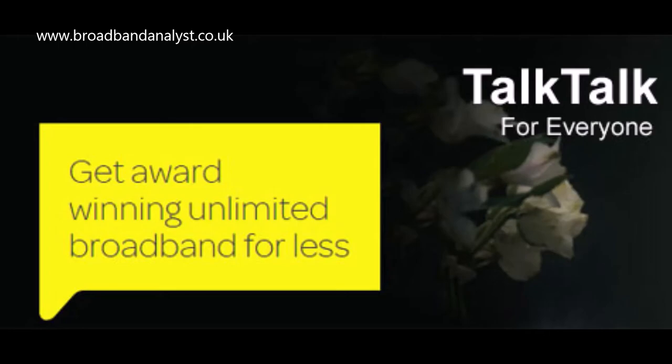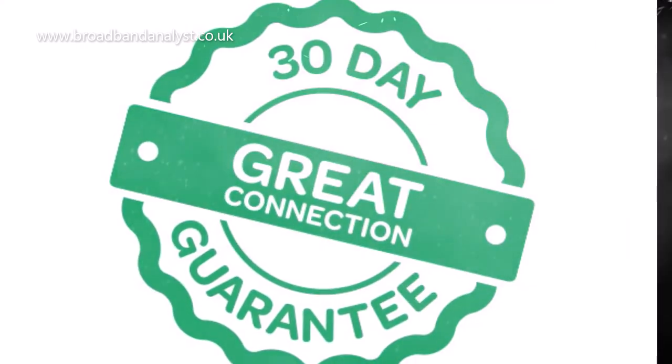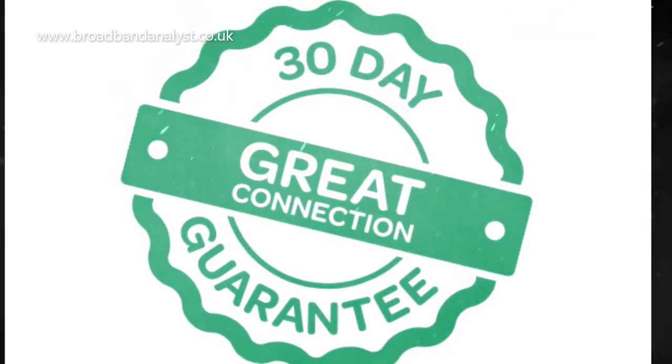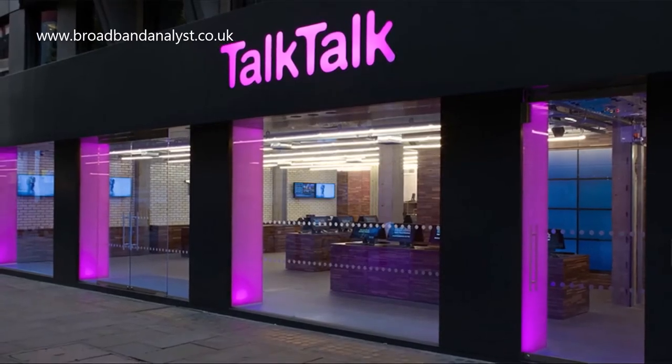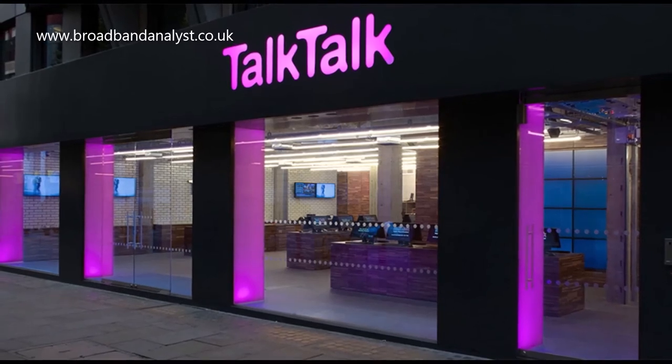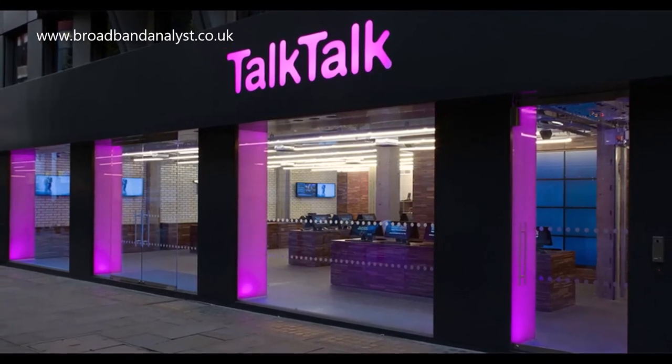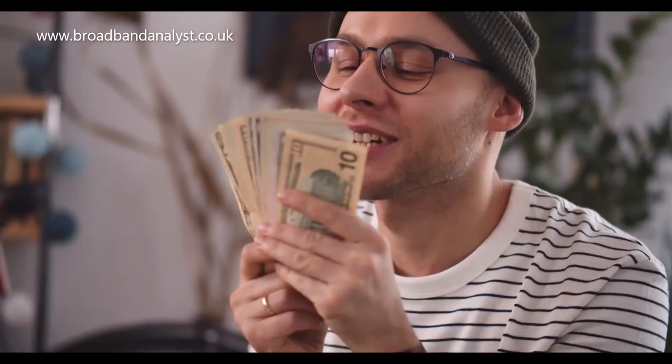TalkTalk broadband also comes with a 30-day connection guarantee, which allows you to cancel the service within a month without any exit fee. However, TalkTalk customer service is often complained about for quality issues in the last few years. They are yet to improve their customer service, but overall TalkTalk offers great broadband service and its packages are good money savers.